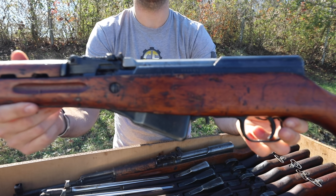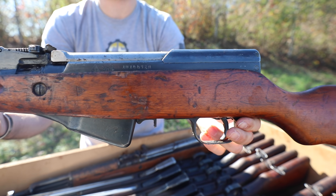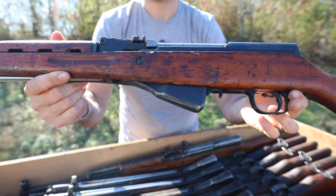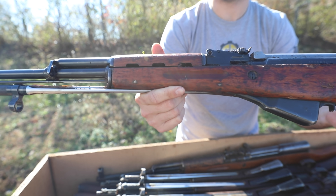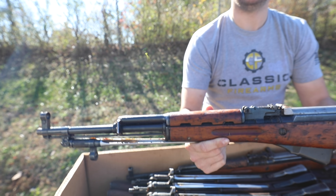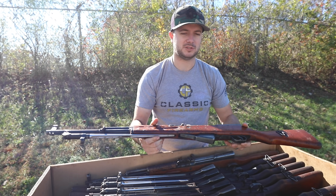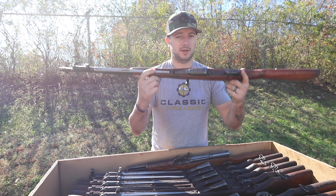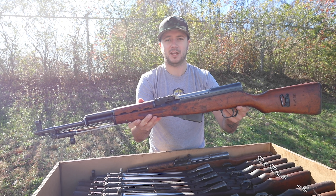$299.99 will get you a nice Cosmoline-soaked SKS that you see right here. Come back to the website every day, several times a day, check out the awesome deals and great sales we've got going on. Also, check your email — we are going to be sending you some emails, and at the end of the day you win out because they're going to be full of great information and great deals such as this $299.99 SKS.